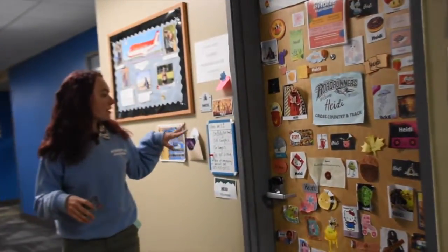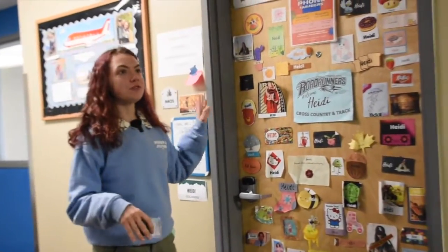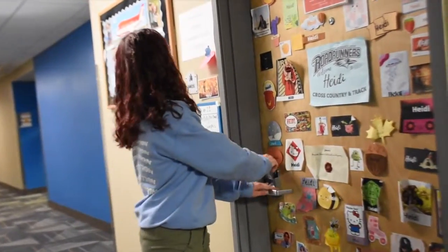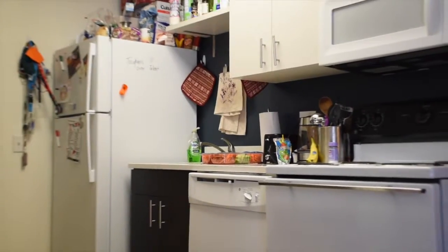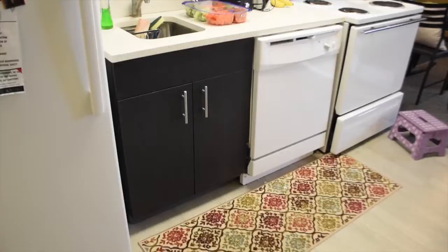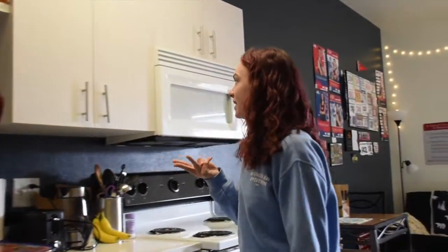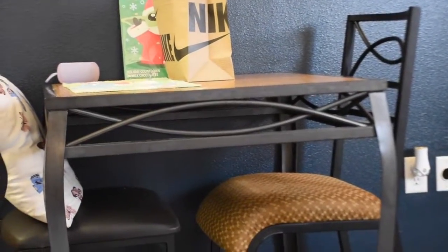I'm an RA and I've lived in the dorms for three years now. As part of being an RA, I have a nice studio. But all new freshmen that live in the dorm typically get four bedrooms with two bathrooms, so you share a bathroom with one person but have your own bedroom. All rooms come with a stove, a dishwasher in a common space, a fridge shared with your three other roommates, cabinet space, and a dining room set with four chairs.